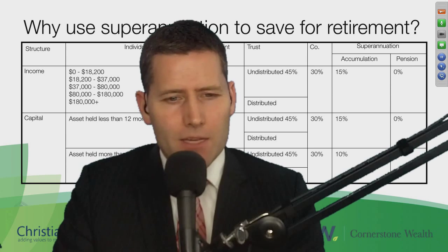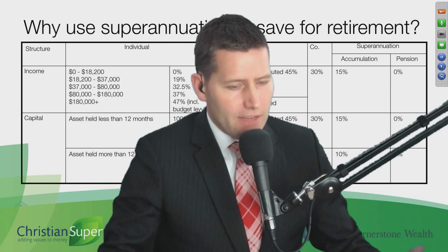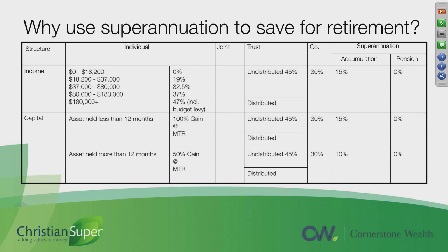Now you know how to access your money, you might be asking: why on earth would I worry about using superannuation to save for my retirement anyway? Well, this chart really tries to explain that — it shows the five broad investment structures in which you can invest through.